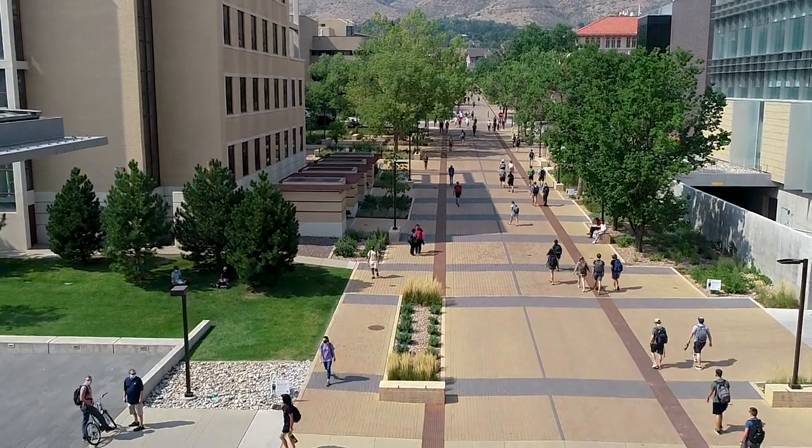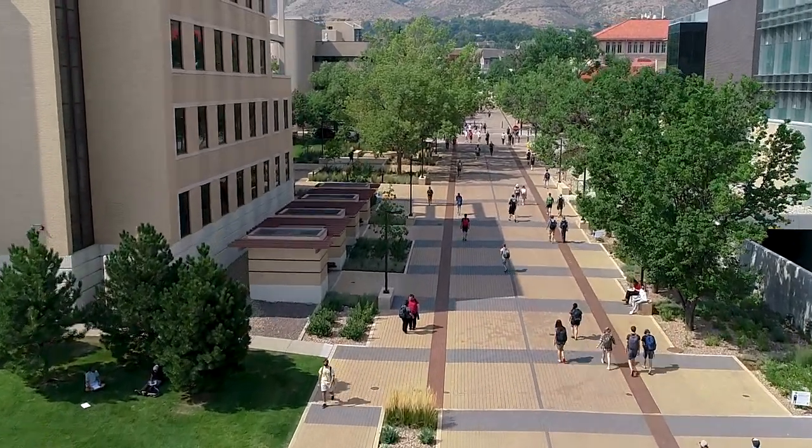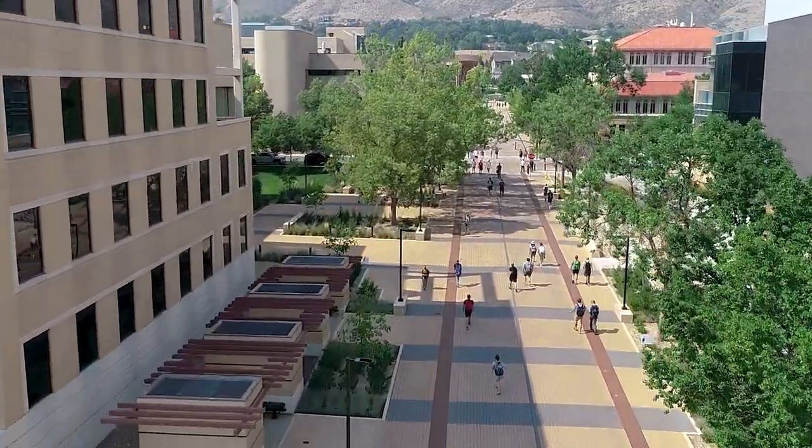We hope that you enjoyed learning a bit more about the residence halls. We can't wait for you to be a part of our Ore Digger community, and we look forward to meeting you when you move in.